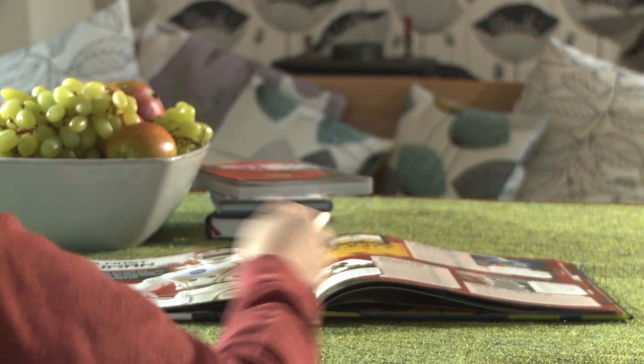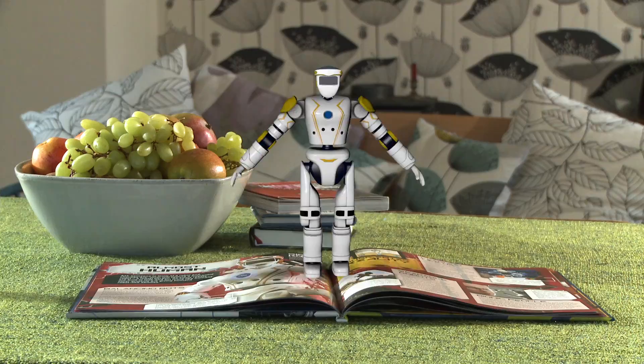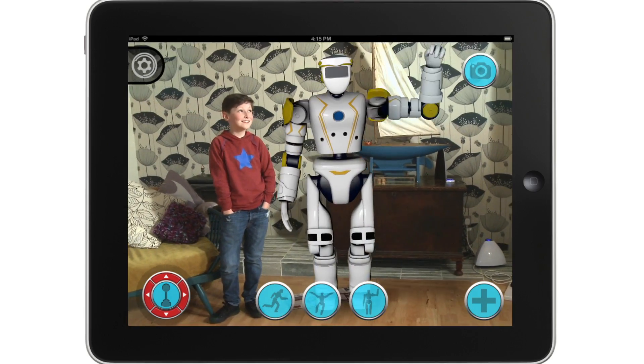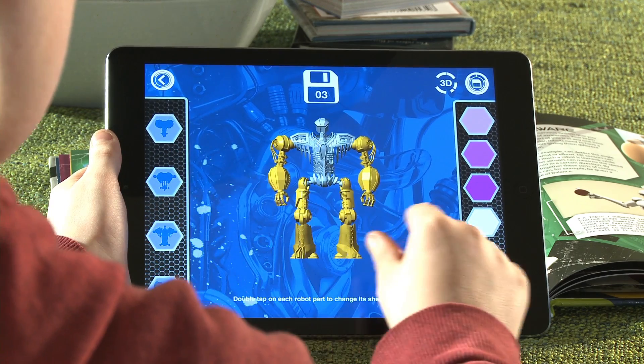Then download the free companion app and be amazed as robots are brought to life. Meet a humanoid bot, take control and make him move. Then make him life-size and take a photo. With iRobot you can also build your own bot.